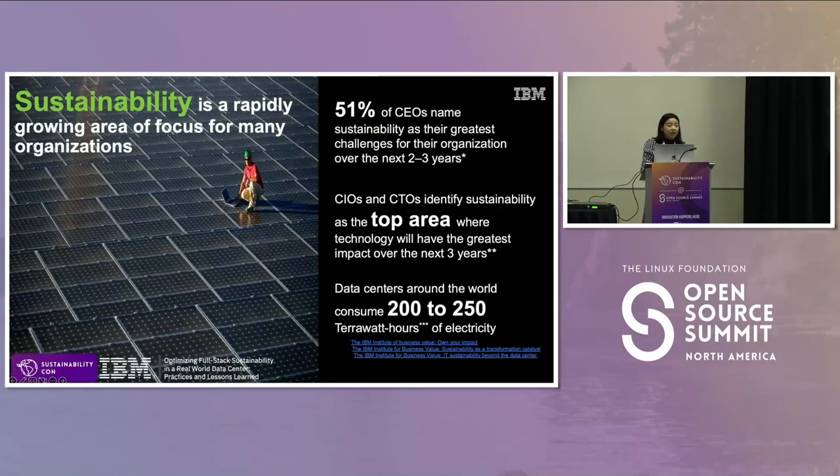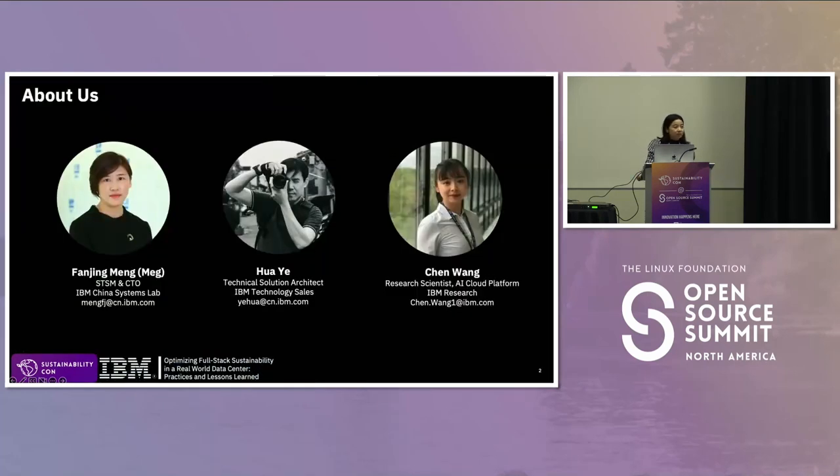I'm also in sustainability work and interested in sustainable computing. Fan Jingmeng is the CTO from IBM China System Lab, and she is now leading the full-stack sustainability optimization and technical innovation in IBM China. Hua Yif is the senior technical solution architect of full-stack sustainable optimization in computing.